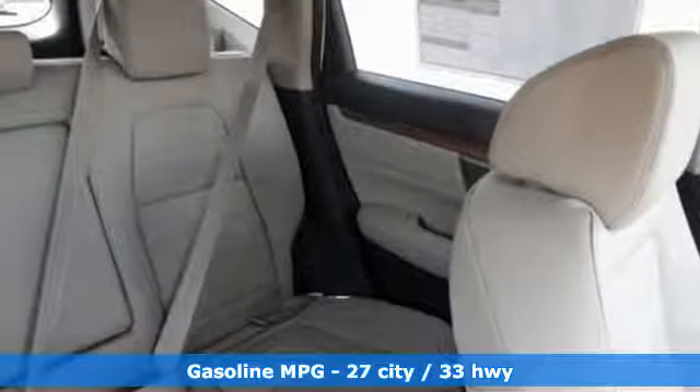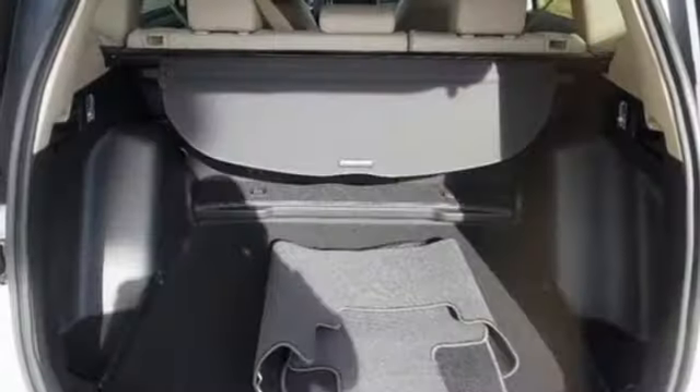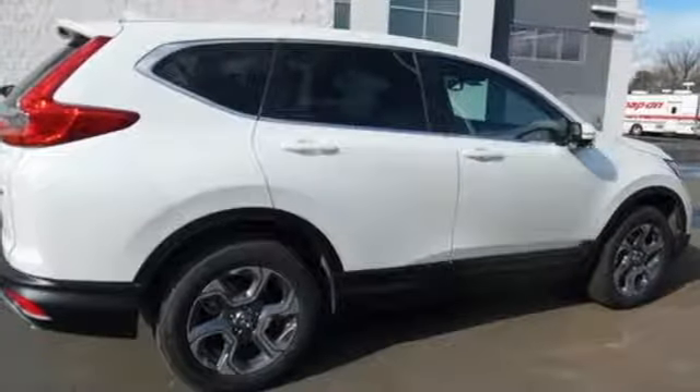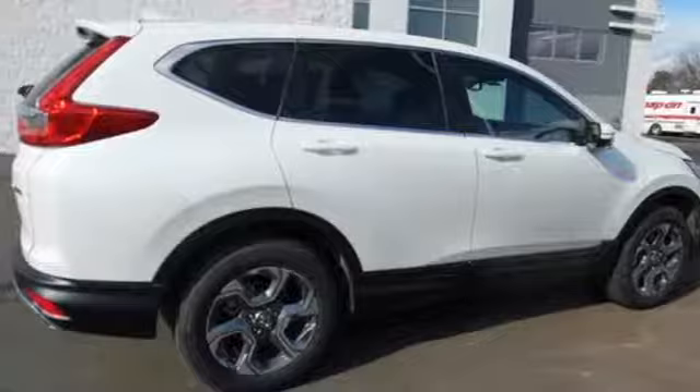The easy fold-down 60-40 split rear seat allows you to fill up the interior with gear, while the active noise cancellation keeps the cabin from filling up with road noise. It also features Bluetooth, multi-angle rear view camera, and eco-assist system.